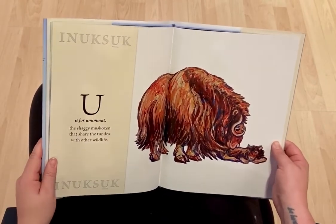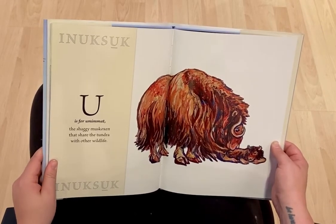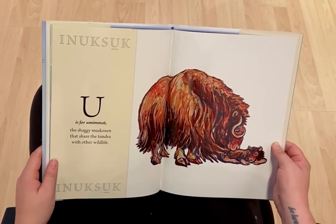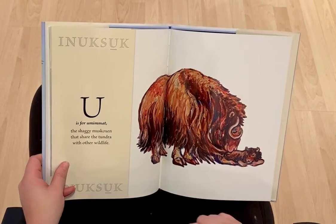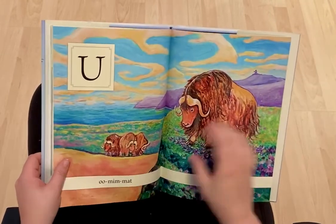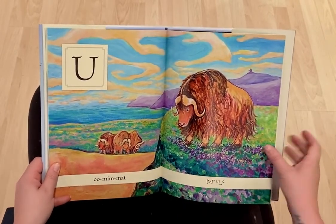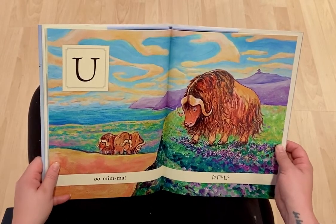U is for Umimat, the shaggy musk oxen that share the tundra with other wildlife. And there's a little baby too. Umimat. Do you see the Inuksuk in this picture?